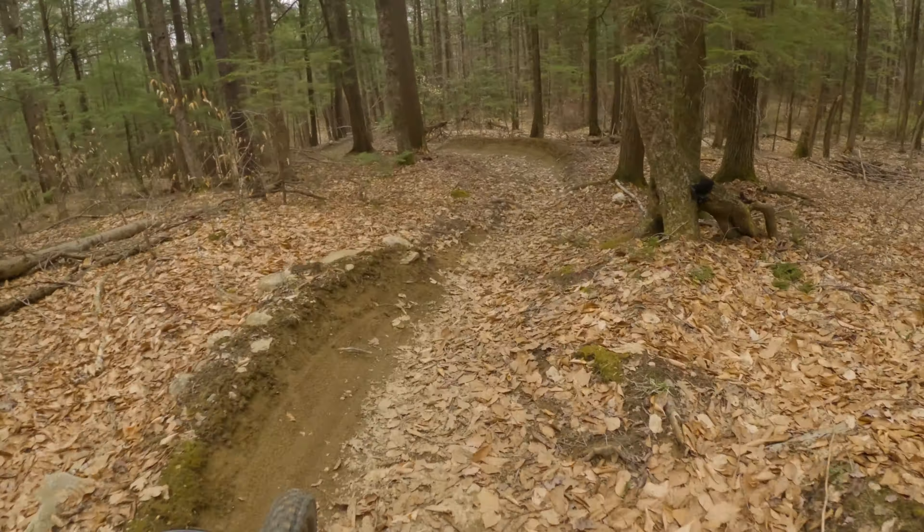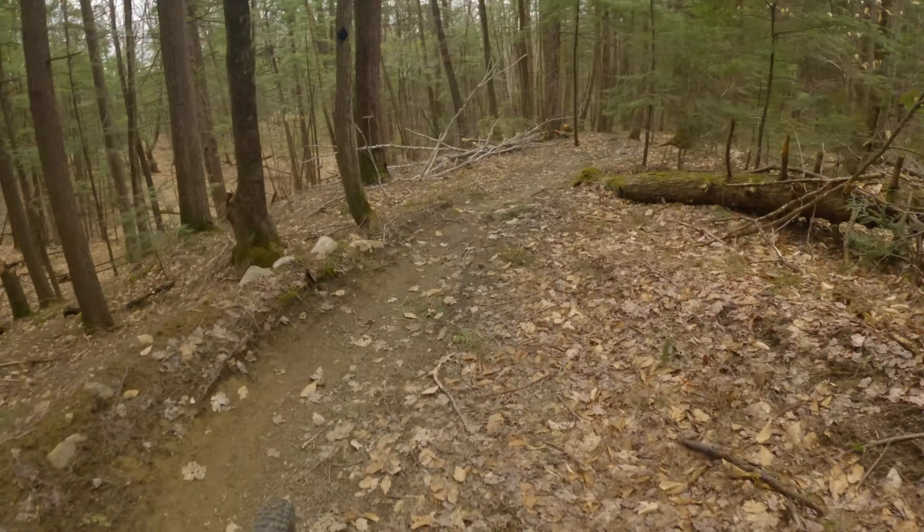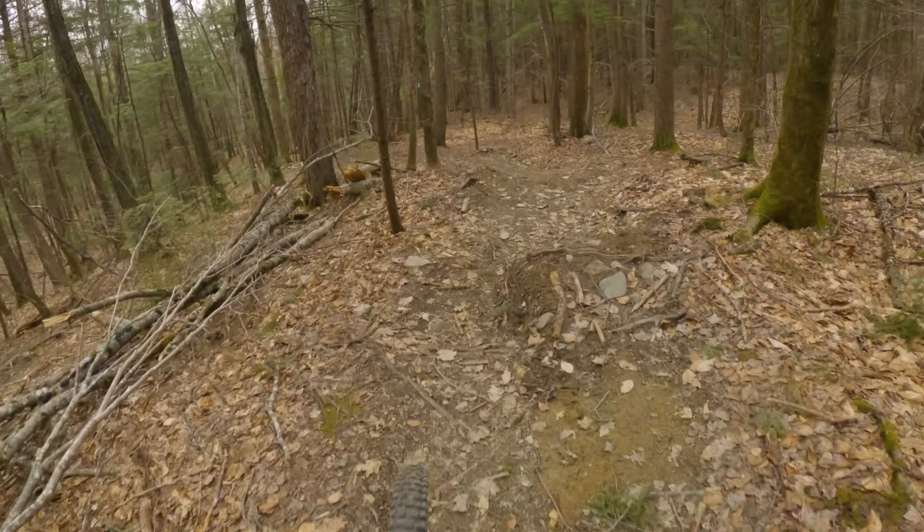I think this is the area where there would be a tree down. It's possible someone cleared it. Maybe that was it right there.